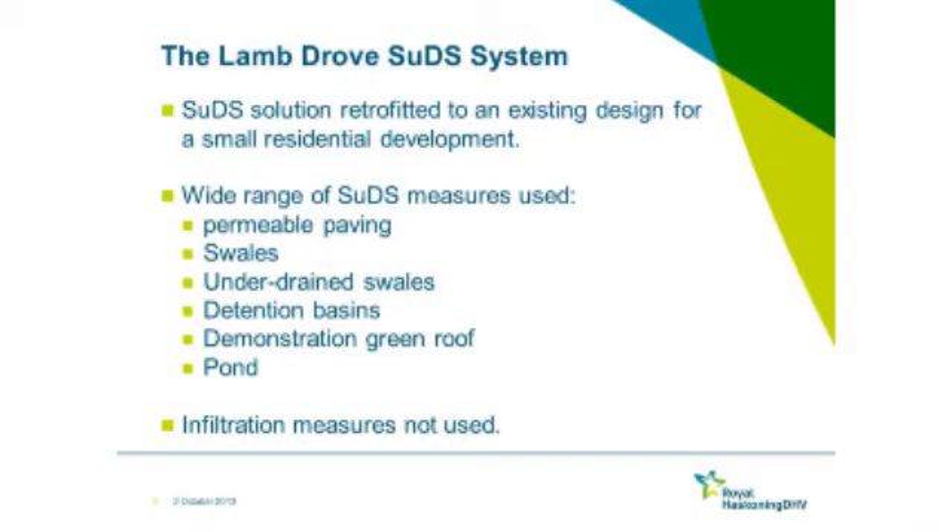There's a wide range of different SUDS measures. We've got permeable paving, swales, underdrained swales which are smaller versions of swales with a pipe underneath, basins which are the real features providing the water quantity attenuation, and then a very small green roof and a pond at the end.